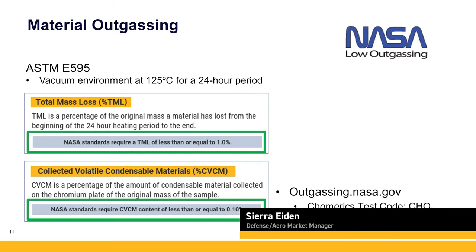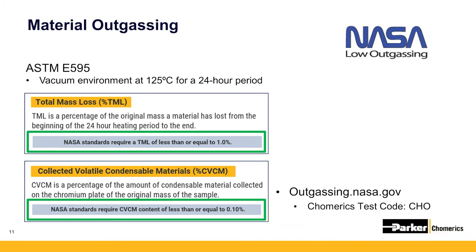Outgassing may be one of the most common drivers for space applications and is critical for several reasons. We're going to spend some time on this topic so you understand. What exactly is outgassing and how is it measured?